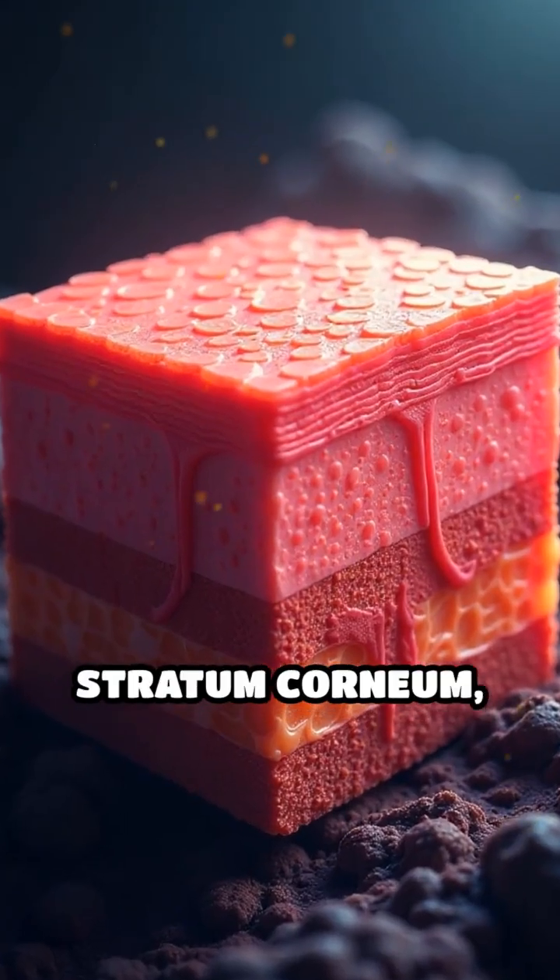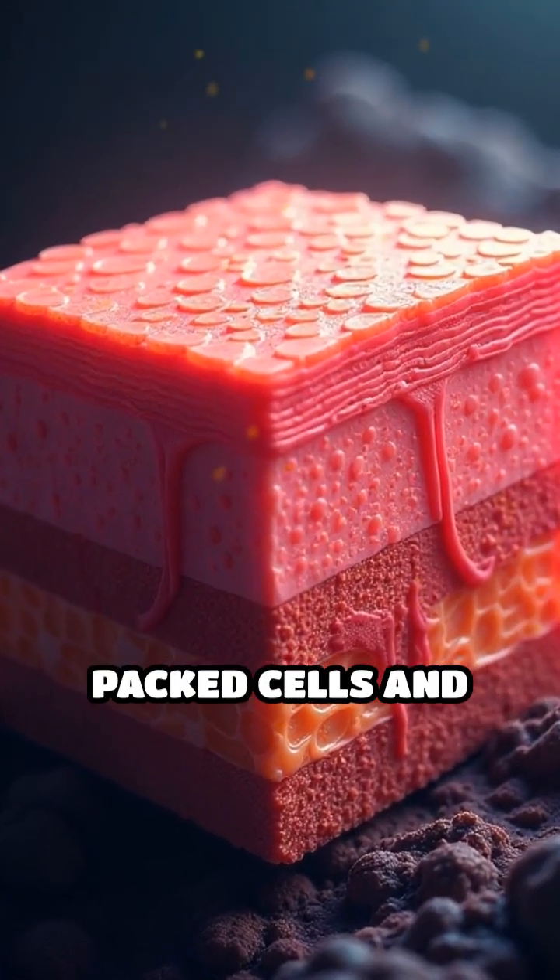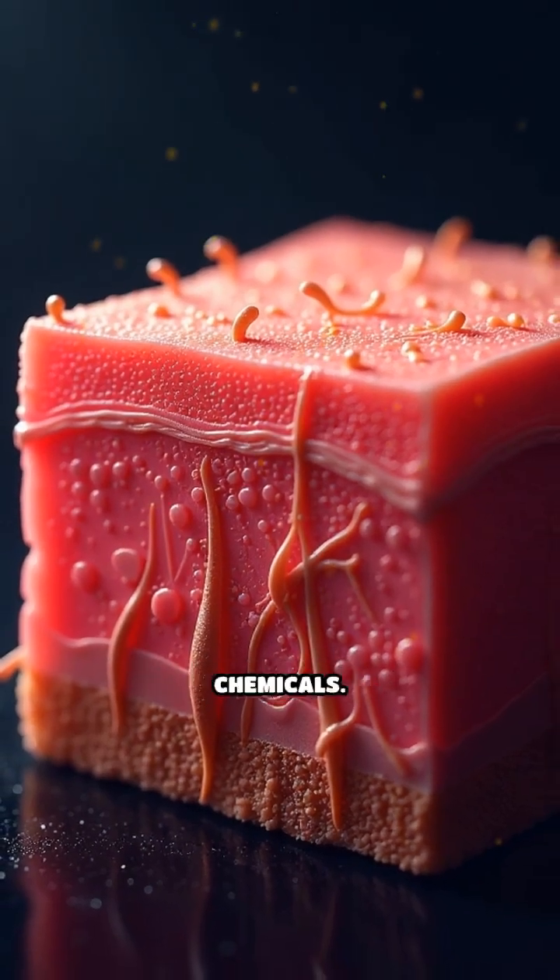The outermost layer, called the stratum corneum, is made of tightly packed cells and lipids that seal out bacteria, viruses, and harmful chemicals.